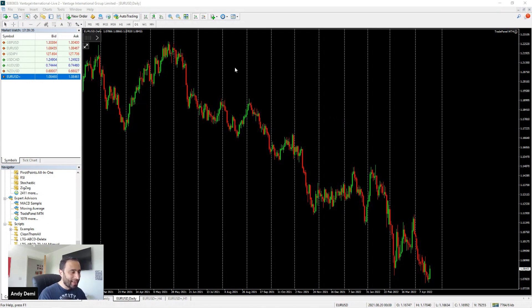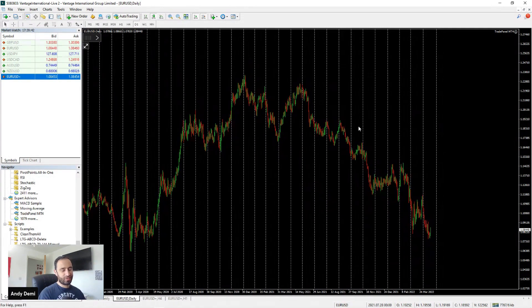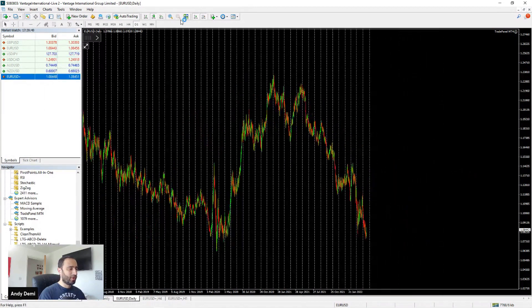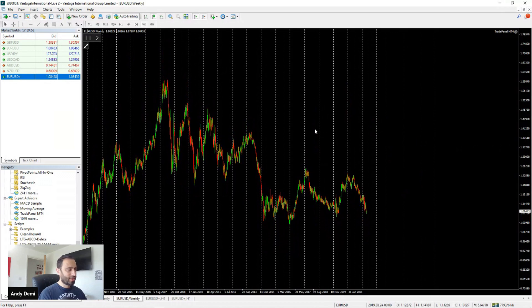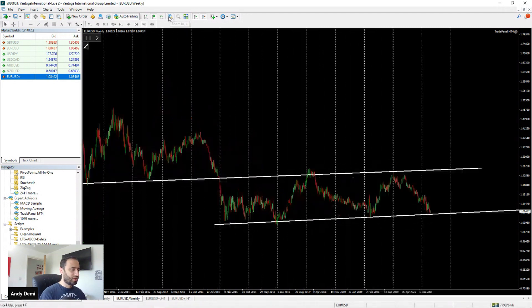Firstly, Eurodollar — clearly in a downtrend, right? Anyone who's done technical analysis for more than five minutes can see that at the moment we are basically trending down. Now if you zoom out and look at the bigger picture — let me bring in a weekly chart, for example — you'll be able to see that essentially we are also ranging on the bigger picture. The markets are pretty much just doing this kind of thing, so you could look at that and say, well, it could be bottoming out soon.